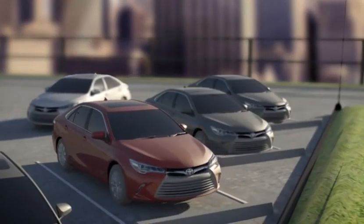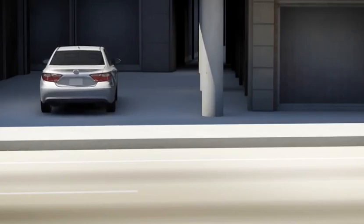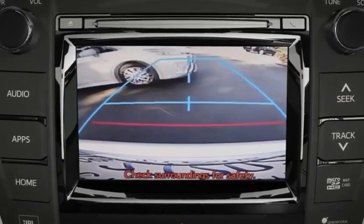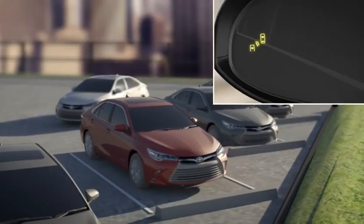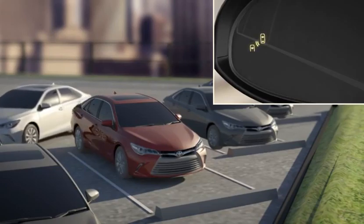RCTA helps when backing up into a busy parking lot, a city street, or other crowded environments. RCTA can detect oncoming cross traffic and notify the driver via a warning chime and indicator light, helping the driver to avoid unexpected collisions when backing up.